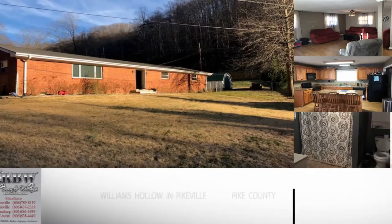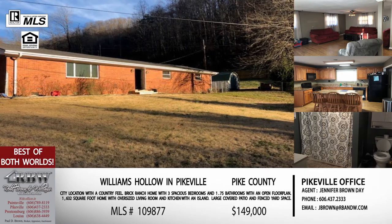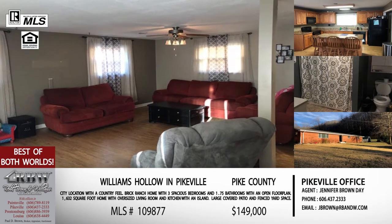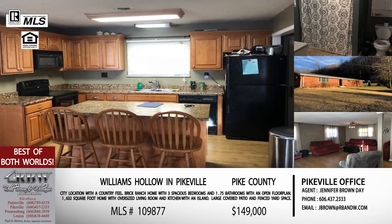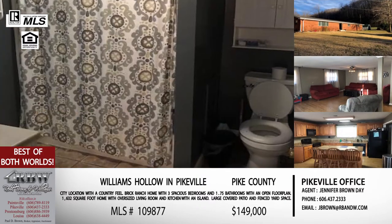We've got five brand new listings — none of these have ever been on the show before — and all of these ironically are in the city limits of Pikeville. Let's get started with the first one right off Town Mountain Road. This one is on Williams Hollow, and if you're familiar with Town Mountain Road, you go about a mile or so up Town Mountain and Williams Hollow will come up on your right. When you turn off on Williams Hollow it goes straight for a little bit and then the hollow actually turns up right, so you actually can't even tell there are houses up in here until you're back that way.